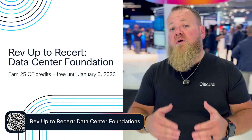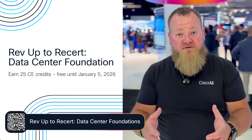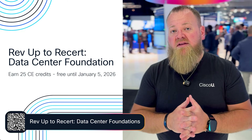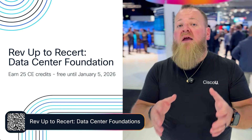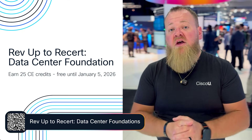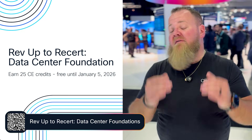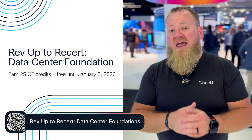If you participate and complete the entire learning path before January 5th, 2026, and pass all of the requisite exams associated with that learning path, you can obtain 25 continuing education credits. That's not quite enough to recertify your entire CCNA; however, they can be combined with other CE credits you may have earned in other RevUps or other participation. So from now until January 5th, you can earn those 25 credits by participating in the RevUp2Resert for Data Center Foundations learning path. There's no time like the present — happy lapping, happy studying.